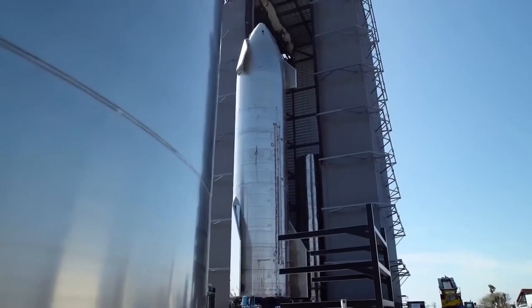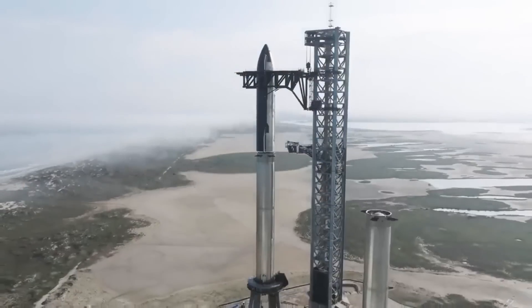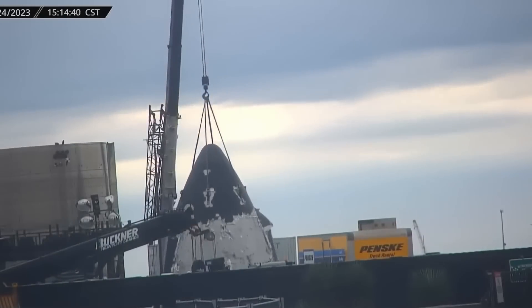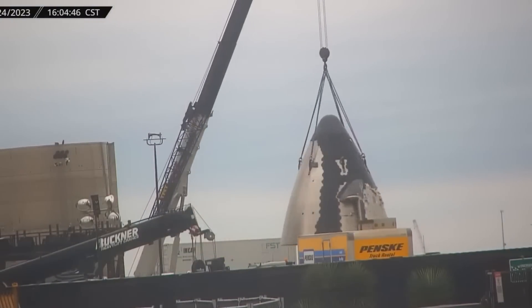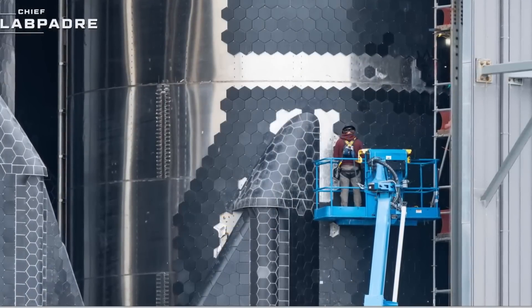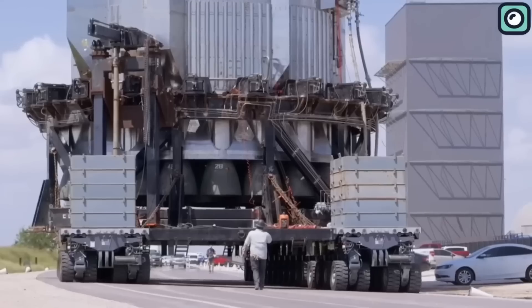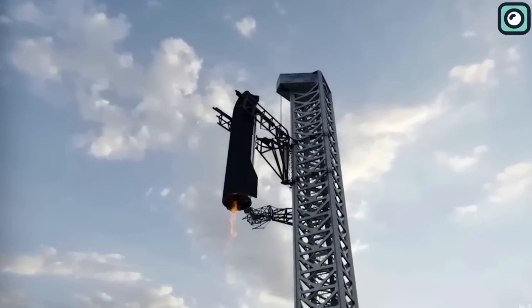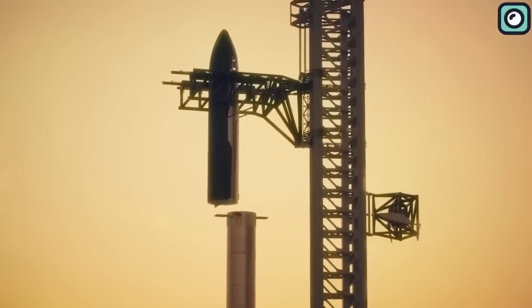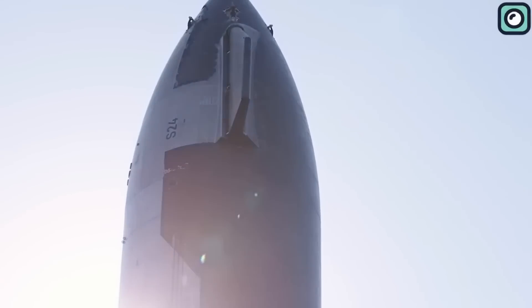SpaceX still added a custom heat shield on one side to endure the friction experienced during descent. The heat shield consisted of hexagonal tiles designed to reduce gaps and create a more uniform protective layer. This shield was able to withstand multiple re-entries, but it was still experimental and provided SpaceX with valuable data on durability and performance, which would later help drive improvements in Version 2.